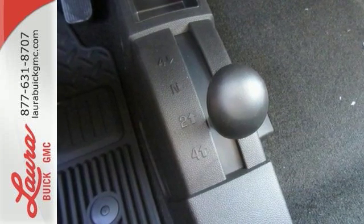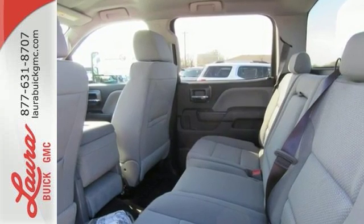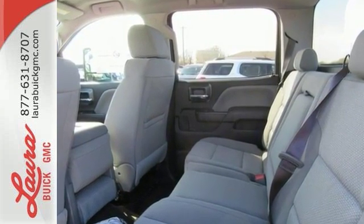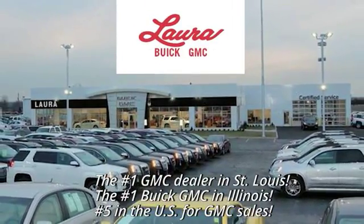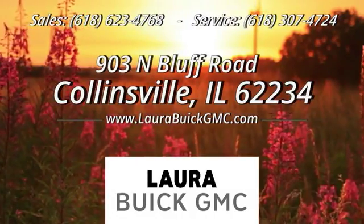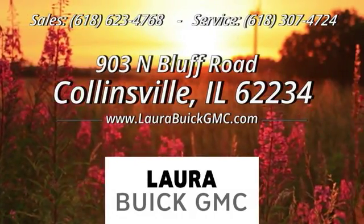It was built for the tough-as-nails worker who needs a tough-as-nails truck. Take the Sierra for a test drive today at Laura Buick GMC, your Buick dealer in the St. Louis area. We're conveniently located at 903 North Bluff Road in Collinsville, Illinois.